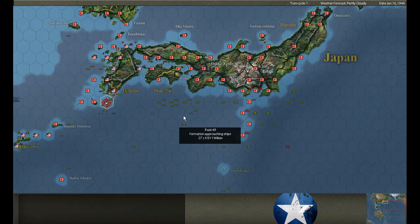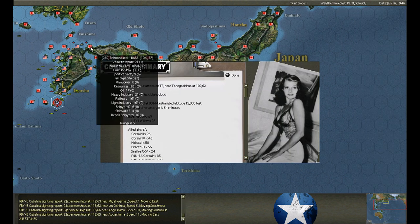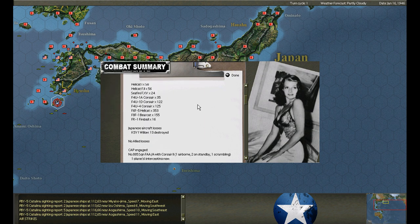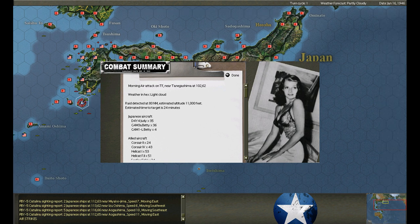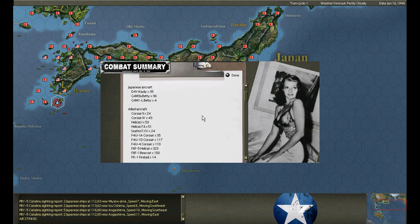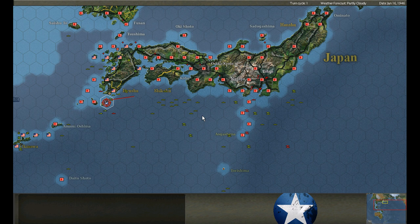Air raid on Shimano Siki - Willow biplanes, 27 of them, 13 shot down. Air raid coming from Fusan and somewhere else - Judys, these are fast, 17 shot down.